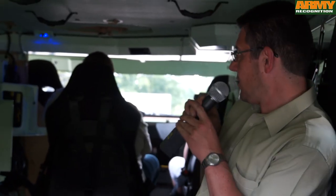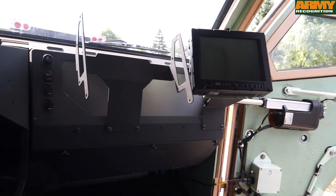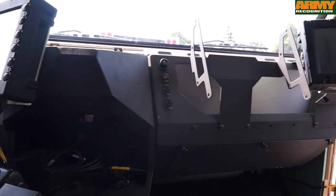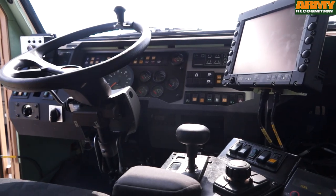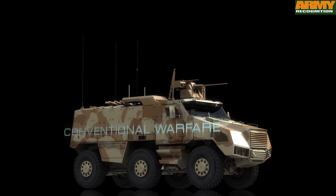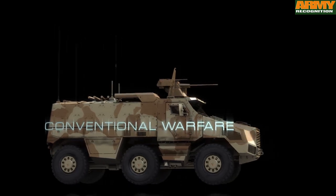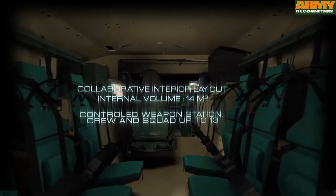You can see, for example, the commander's seat and the battle management system, where the crew and commander can receive information about ongoing operations. The armament options range from 6.62 mm up to 20 mm guns.